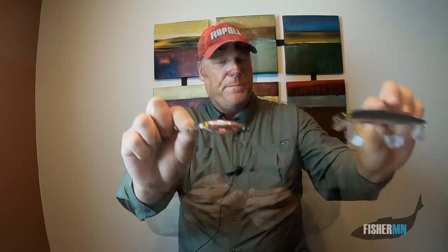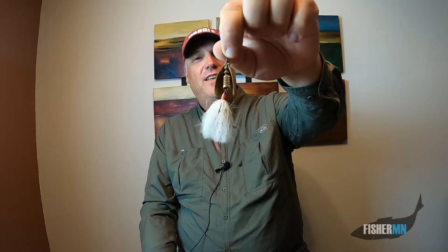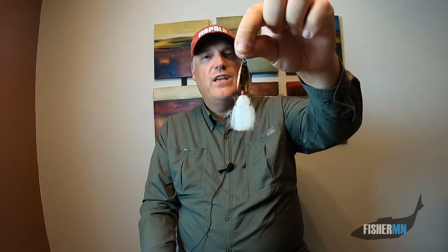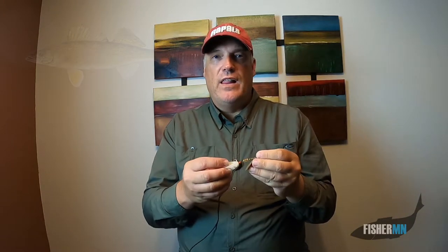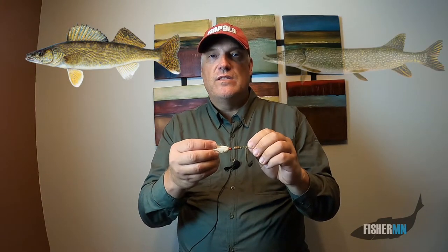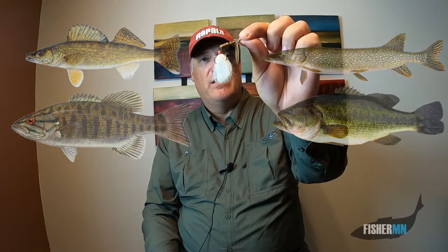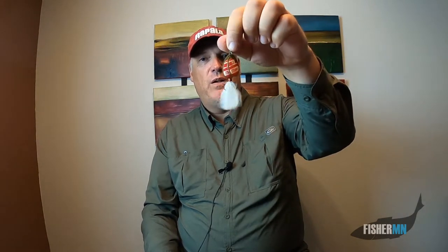Another go-to trolling lure is a Mep Spinner. This one's kind of old but you can see it's got a double blade — I have double-bladed and single-bladed. I have quite a few videos where I'm either trolling or casting a Mep Spinner. Everything likes a Mep Spinner — I've caught walleyes, northerns, and bass, both smallmouth and largemouth, on a Mep Spinner. So it's kind of a good all-around bait. Trolling is also a great way to search out some fish.